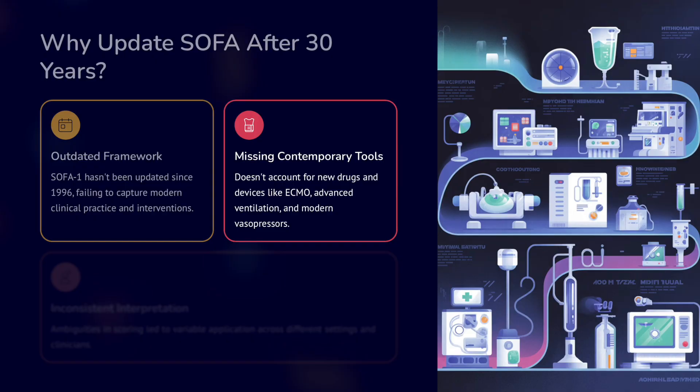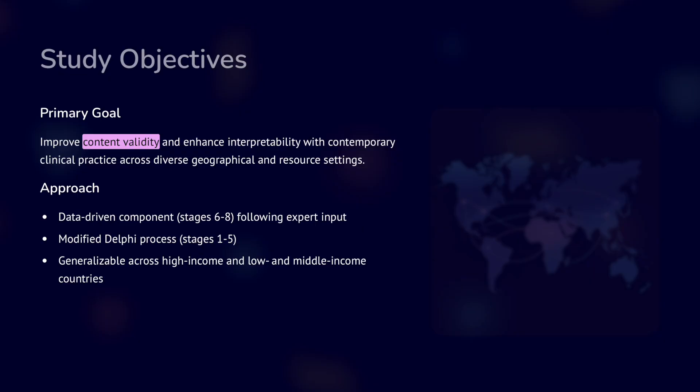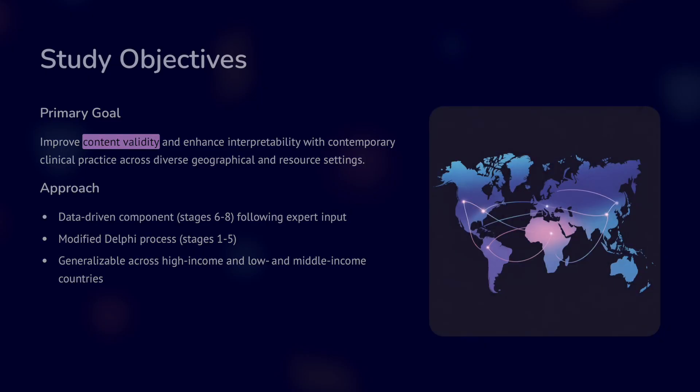It doesn't account for new drugs, devices like ECMO, advanced ventilation, and modern vasopressors. It also has inconsistent interpretation — ambiguity in scoring led to variable application across different settings and clinicians. The study objective was to improve content validity, enhance interpretability, and align with contemporary clinical practice across diverse geographical and resource settings.